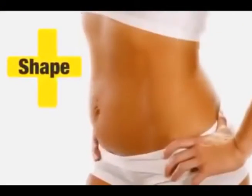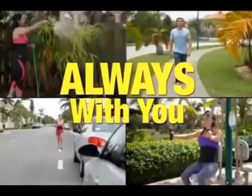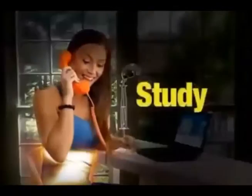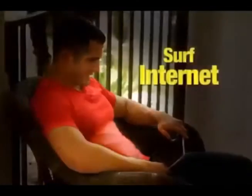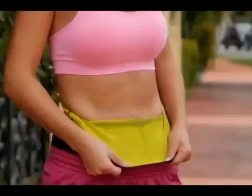Less waist, more curves, less weight, more shape. Get them all with the Hot Belt. It's your own personal sauna that's always with you while you work, study, walk, run, or surf the internet. The most comfortable garment you can imagine to achieve the results that you can't imagine.